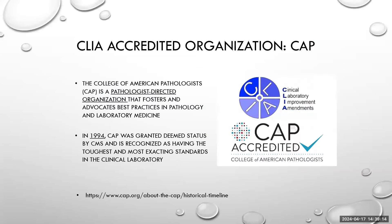One of these organizations is the College of American Pathologists, also known widely in the laboratory field as CAP. They were acknowledged as having deemed status in 1994 by CMS, and are recognized as having the most stringent and toughest standards with regards to laboratory quality. CAP is a pathologist-directed organization, and laboratories are overseen by pathologists with regards to medical testing.